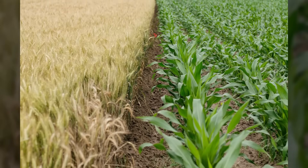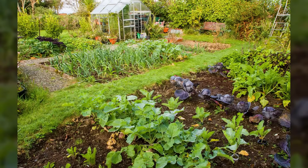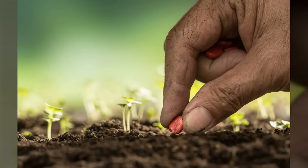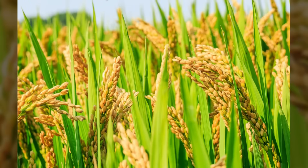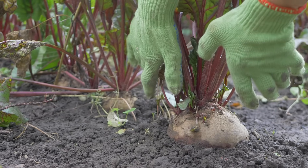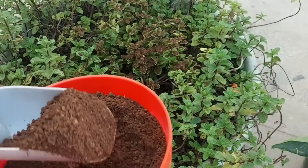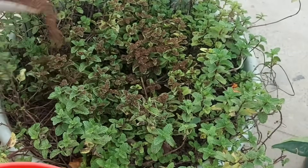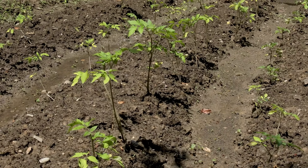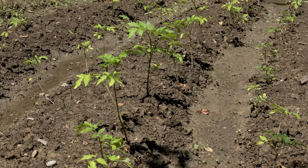Crop rotation prevented soil exhaustion better than any other medieval farming technique. Gardens were divided into sections, and different plant families moved through each area on strict schedules. Beans enriched the soil one year, grains used up nitrogen the next, and root vegetables broke up compacted earth in the third year — the soil always kept a comfortable seat in this rotating system.